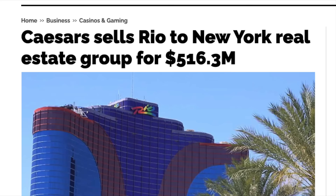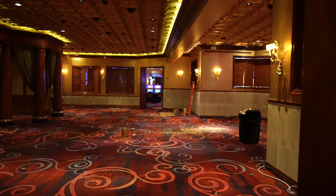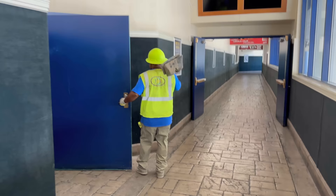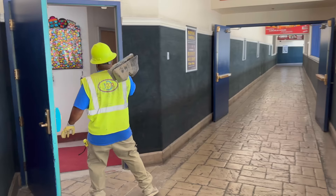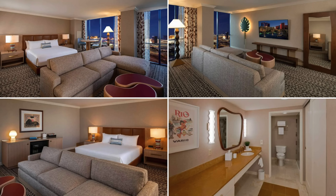If you didn't already know, Caesars sold the Rio to Dreamscape in December of 2019 for $516 million. Since this time, Dreamscape has raised $850 million to completely remodel the property. You can see the remodeling construction happening everywhere. The buffet is now turning into a food hall, and the rooms are getting completely refurbished in classic Rio style, at least from what the renderings show so far.